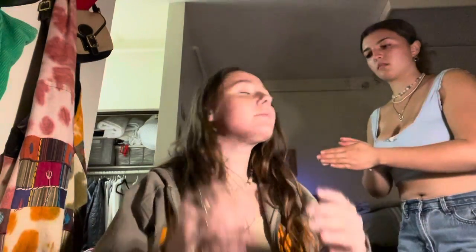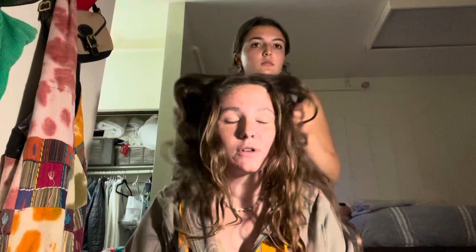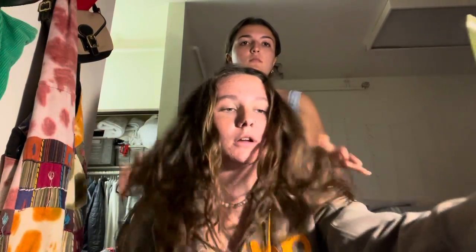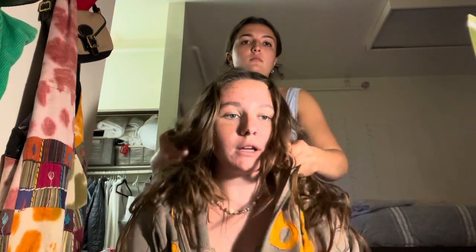We're doing another put-your-hair-all-back video. Yesterday I used Bella's shampoo and it's for curly hair, and when I woke up it was all curly. So now, the next day without washing my hair, we are putting curly enhancer stuff into it and seeing what happens, because it did come out a lot more wavy than it usually is.